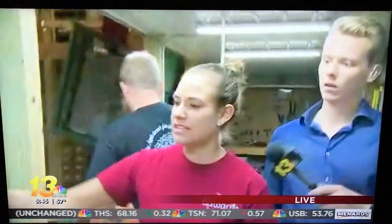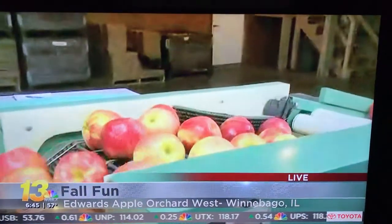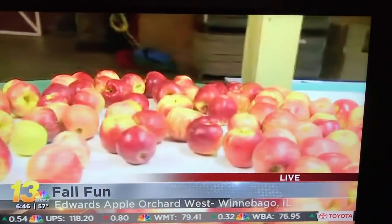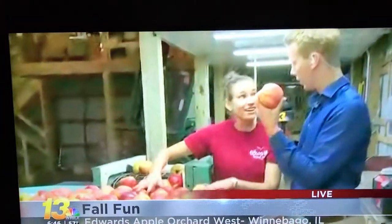We come up and pick out the really bad ones right here, then from there we come up this way to where it gets sorted out. These smaller apples will drop down onto that table, but the big apples will come onto this table. These are Jonathan Golds, so all of them are going to be big. They're huge — they're like the size of my head.